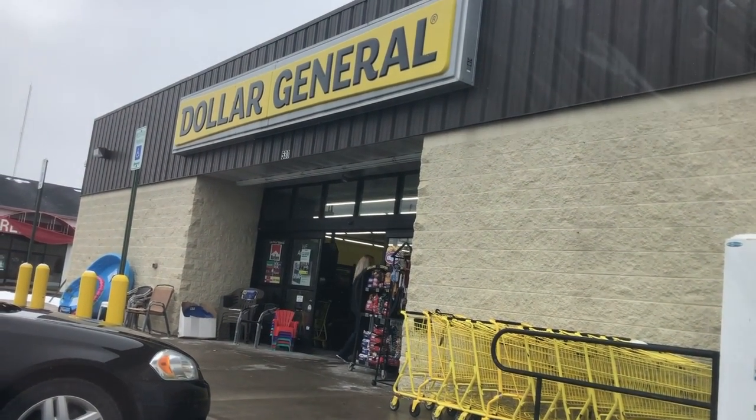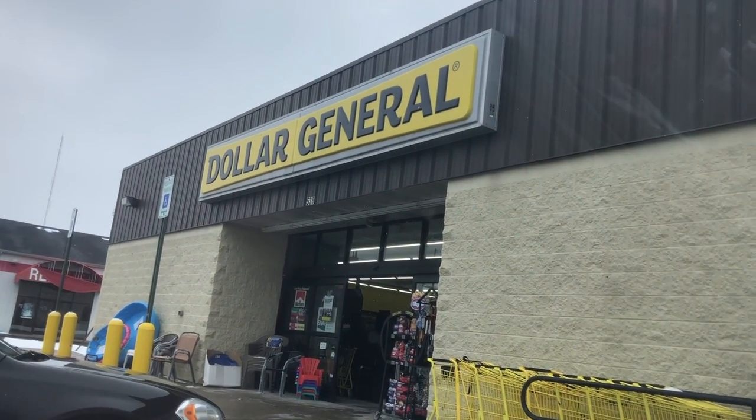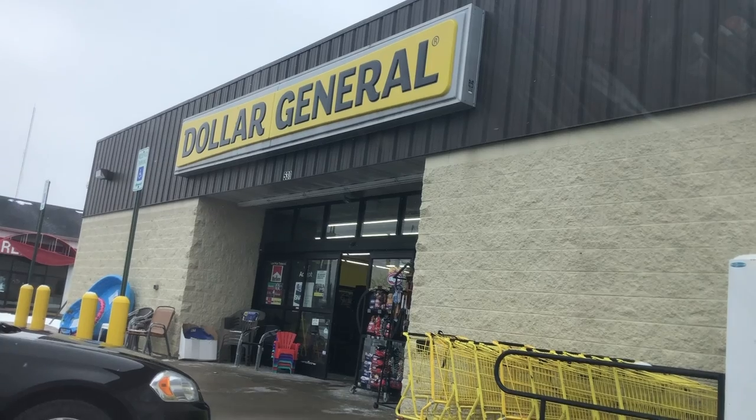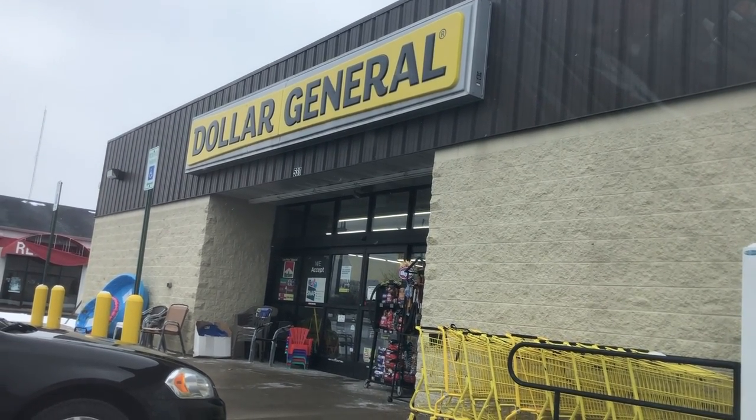Hey guys, it's my turn to do the Dollar General clearance sale and let's get in there and see what we can find. I did get to go yesterday for a little bit, but today I really want to hit it hard, so let's see what we can do.